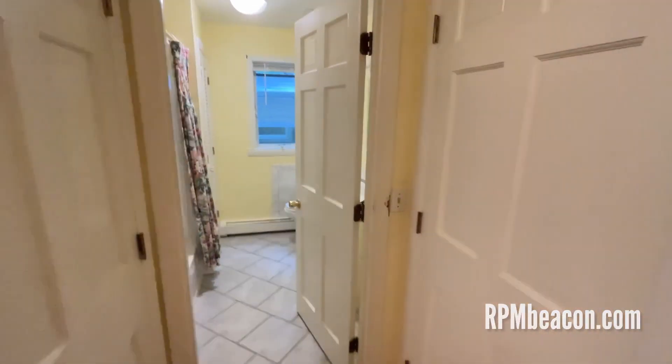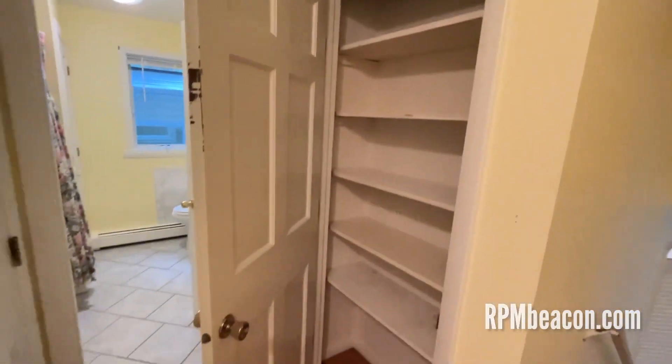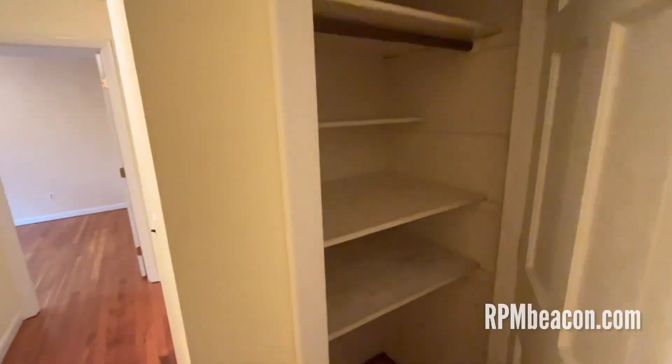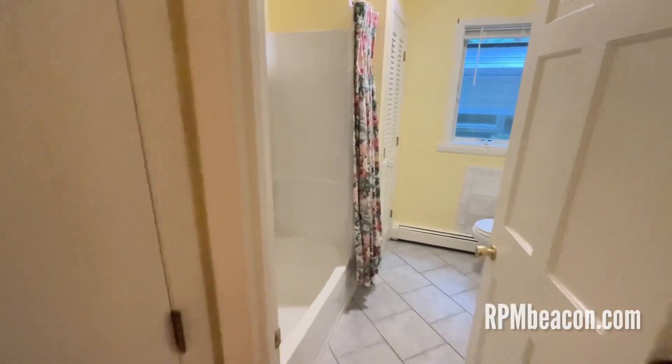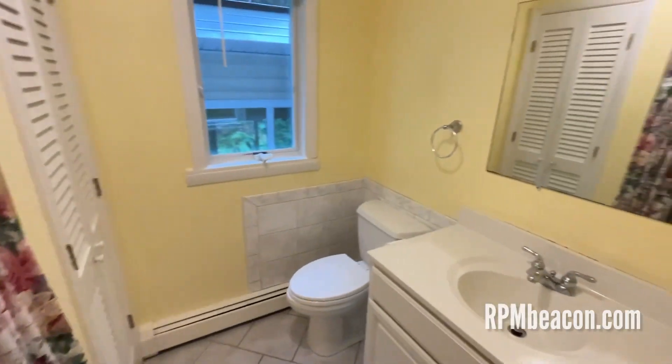We have hallway closets. There's quite a lot of storage here. And then here is the upstairs bathroom.